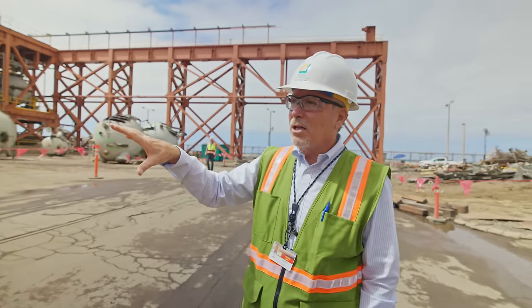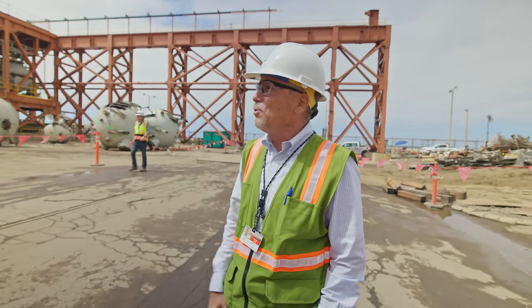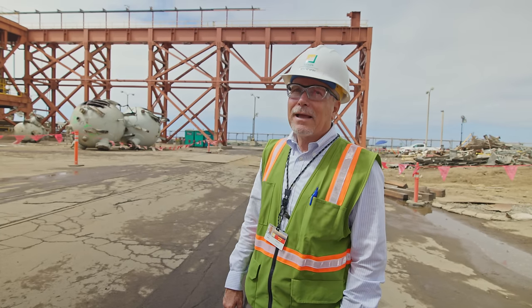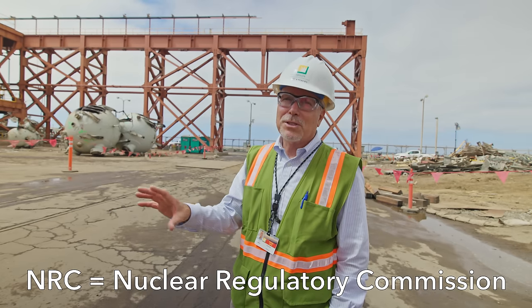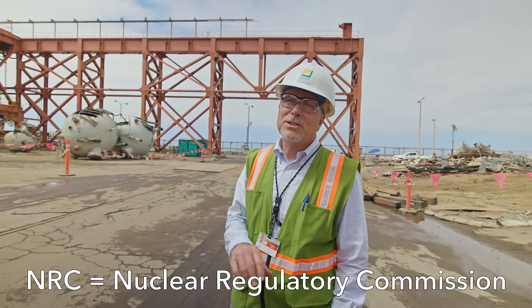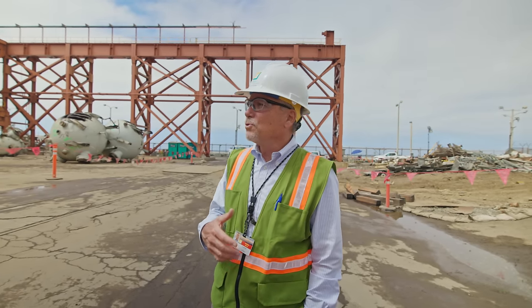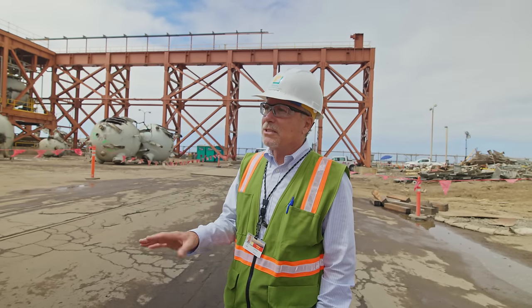We started active dismantlement work in 2020, after going through a very rigorous environmental review with the state of California. We already had NRC approvals, but we also needed approvals from the California Coastal Commission and California State Lands Commission. We finished with all of that in 2019, and then started the real work in 2020.